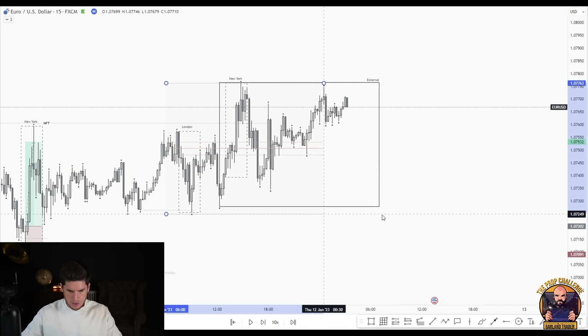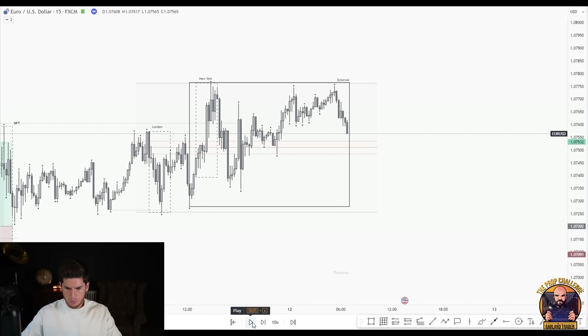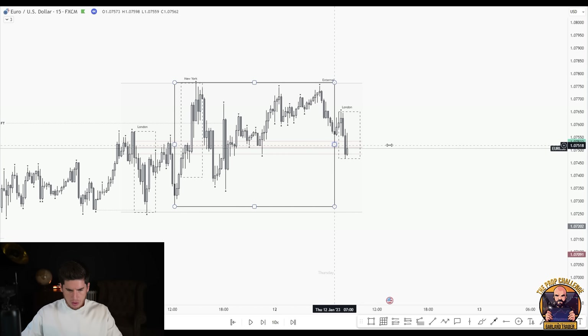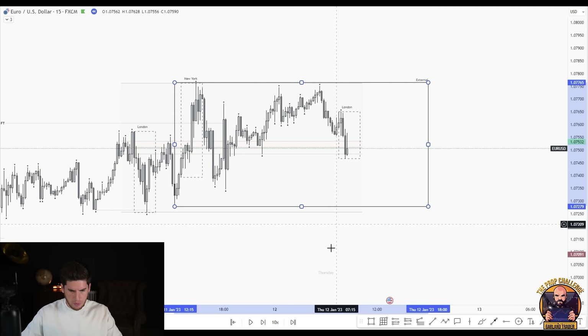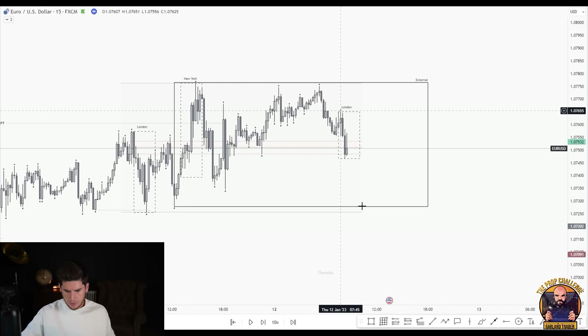Same four-hour range into the next day. Still no follow through to the downside. There's a nice fractal high here — whether we could take that, it would be a nice short. Setting an alert on that line.